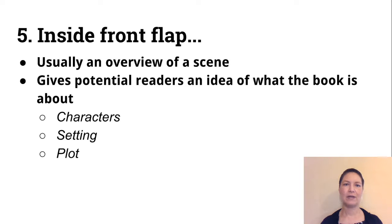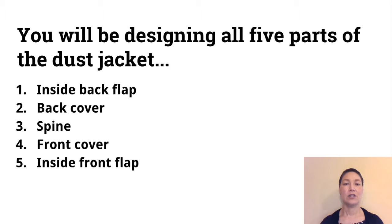Then there's the inside front flap. It's usually an overview of a scene and gives potential readers an idea of what the book is about — it introduces the characters, the setting, and the plot usually. So you'll be designing all five parts of the dust jacket: the inside back flap, the back cover, the spine, the front cover, and the inside front flap.